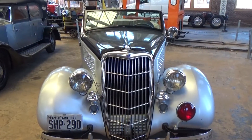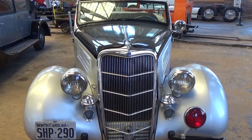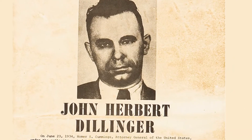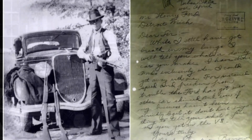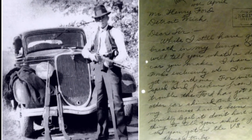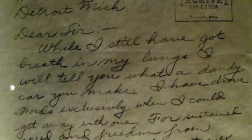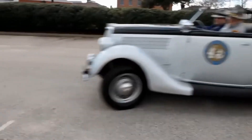Allegedly, one reason the Ford V8 was chosen as a cruiser for law enforcement of the day was to compete with the bad guys. John Dillinger evaded federal agents in his 1930 Ford Model A. Clyde Barrow of Bonnie and Clyde drove a 1934 Ford and even wrote Henry Ford a letter thanking the automaker for creating great getaway cars. It only made sense to have something that could match what the bad guys were driving.